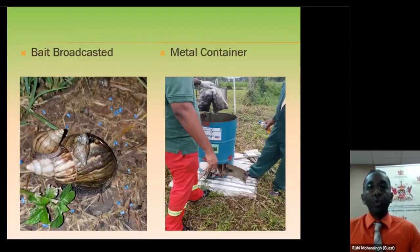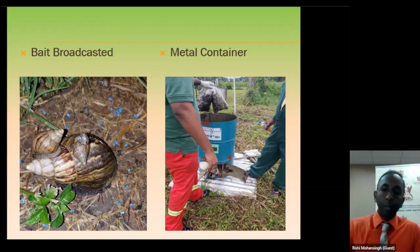These pictures show what we've been talking about. When we say broadcast your bait, this is what we mean — just a sprinkling of the bait, not a thick layer over the area. Next to it you see a makeshift container — a metal barrel with a hole cut in it where you put wood as fuel to burn, and you dump your dead snails in there. The fire is contained and will not spread. You can find creative ways of burning your snails when we are out of the fire season, but for now we cannot do open flames.